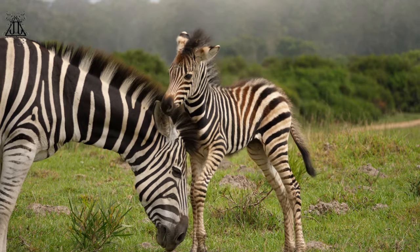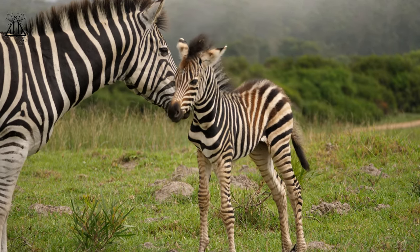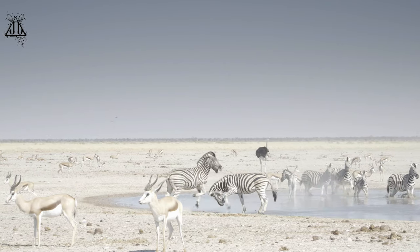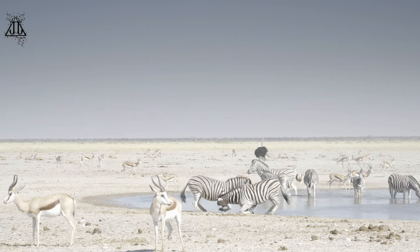5. Communication — zebras communicate through vocalisations, body language, and facial expressions. They use different calls to signal danger, locate family members, and maintain social cohesion within the group.